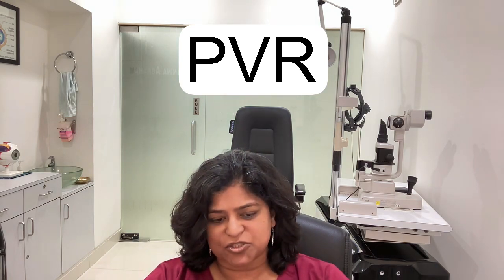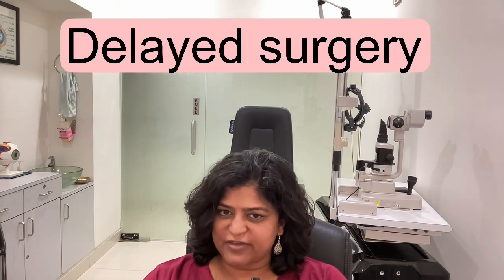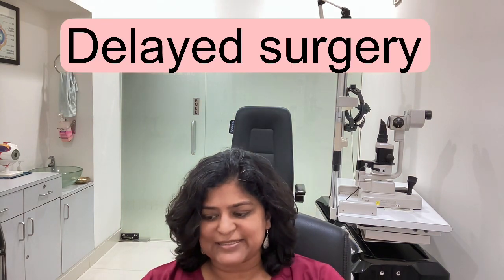There is something called PVR, or proliferative vitreo-retinopathy. In this condition, membranes form over and under the retina and literally pull the retina off. This is a very bad stage. If you have come to the doctor at such a stage, the chances of recovery are very, very low and the chances of failure are very high. If the surgery has failed, it may be because the patient came to the doctor at a very late stage of retinal detachment.